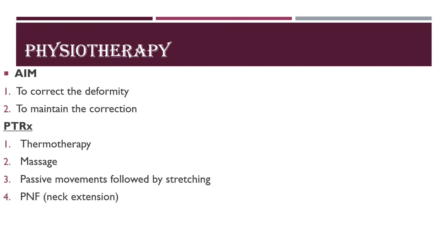PNF neck extension can also be given for good results. For positioning: to maintain correction, the child should be made to sleep on the opposite side of the lesion, with head position adjusted using pillows. If the right side is affected, the child sleeps on the left side — avoid sleeping on the affected side.